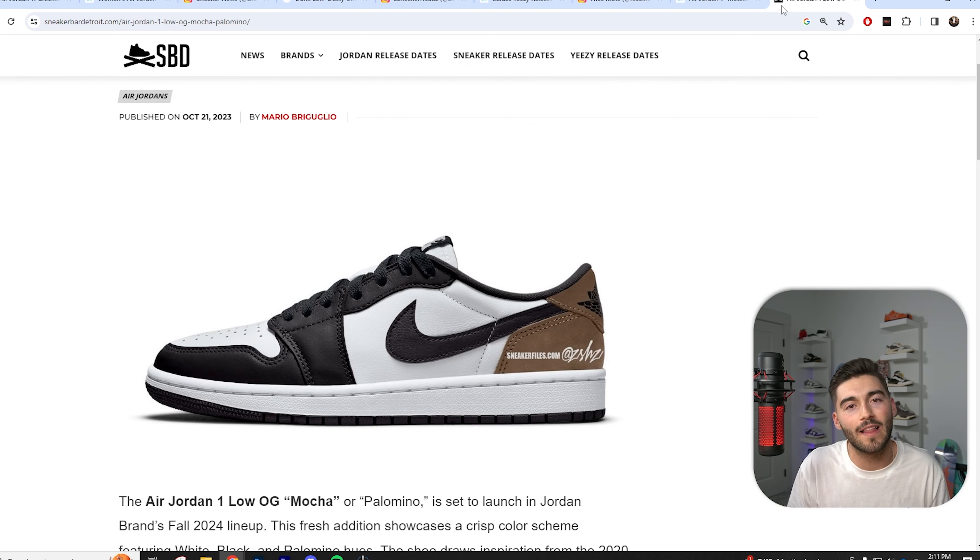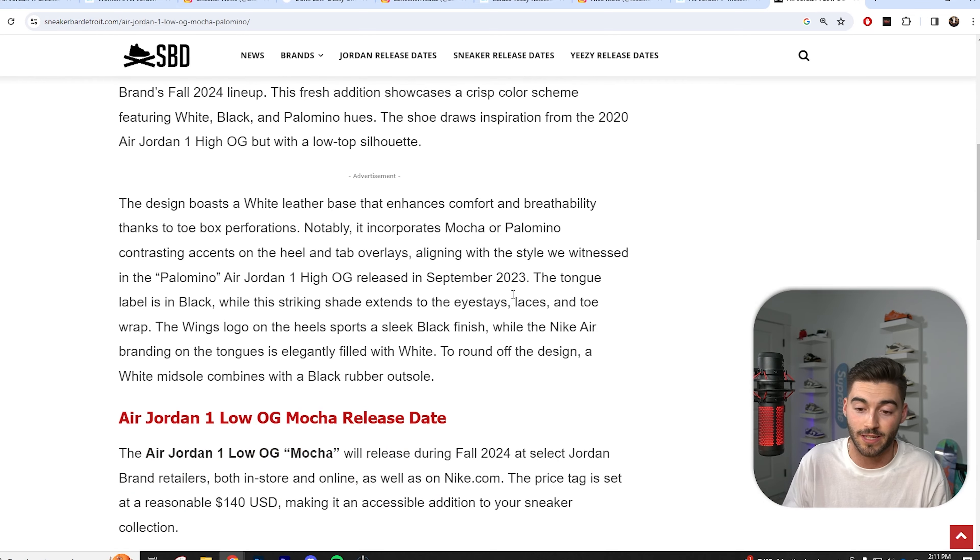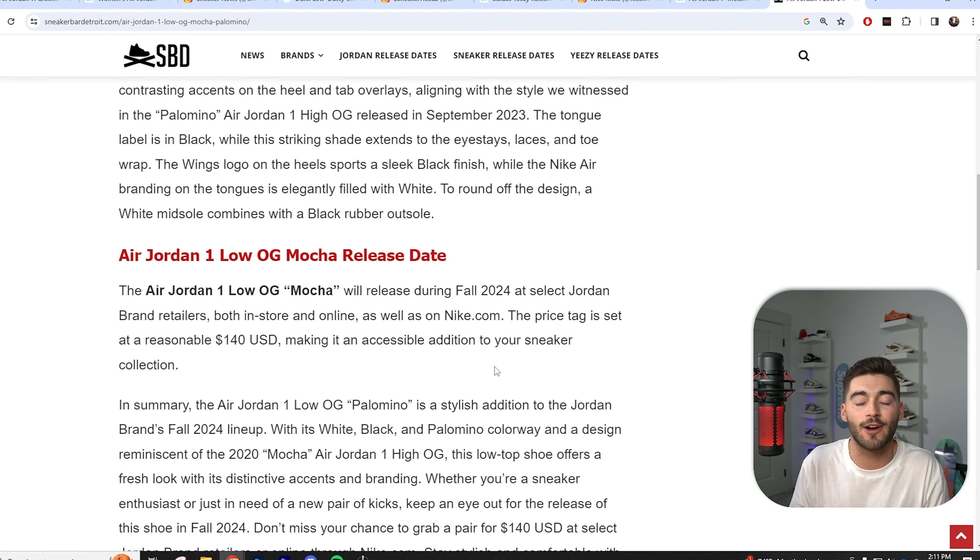There's also a Mocha Low or Palomino Low coming out in fall of next year. I'm super excited for these. Nike knows they can sell the Palomino/Mocha colorway, so they're going to keep producing it. The Air Jordan 1 Low OG Mocha will release during fall of 2024 at select Jordan Brand retailers for $140. Will I be grabbing this pair? Of course — I love my Palomino 1 highs. And just know with OG lows, always go down half a size because they run pretty big.